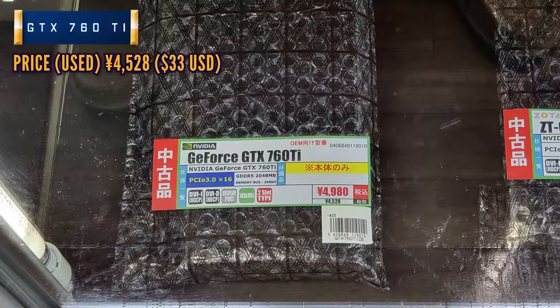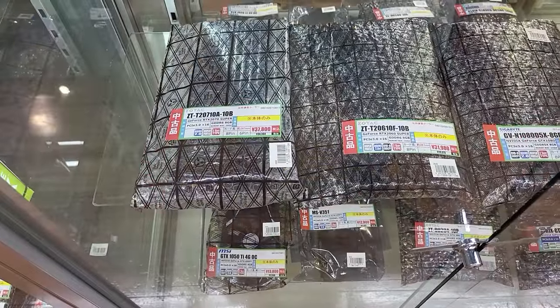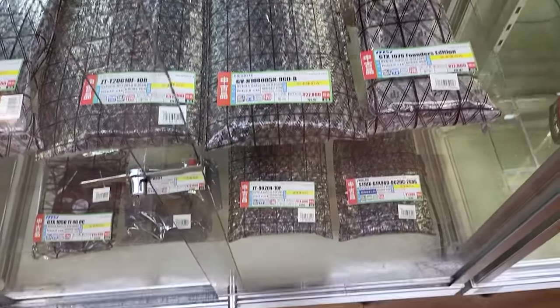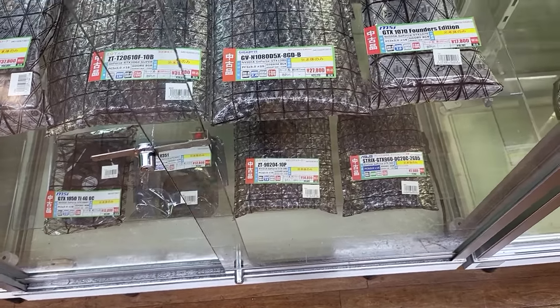Here we are in Akihabara, Tokyo, and I have picked up a used graphics card already. This is a GTX 760 Ti, which I've never heard of until I went to this one store here called Skumo, and they had it on the shelves. So my curiosity peaked, and I picked this thing up for a little under $40 US.